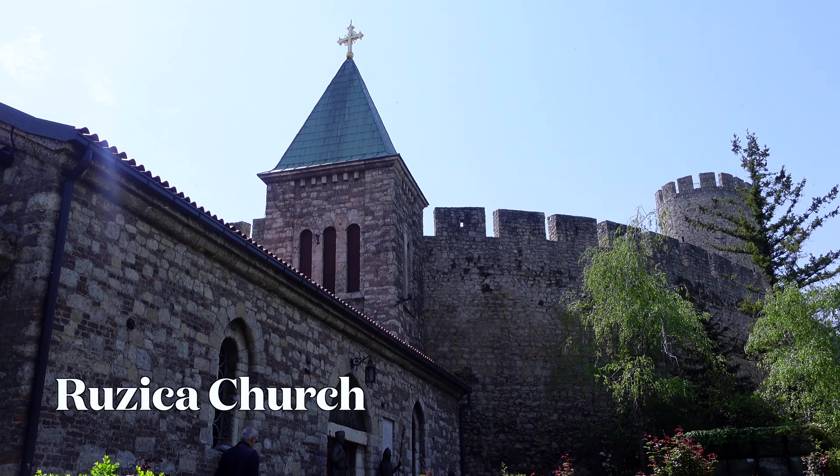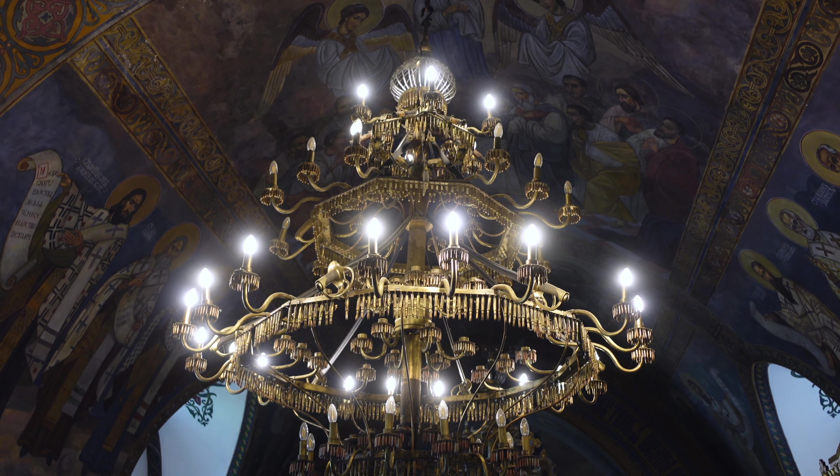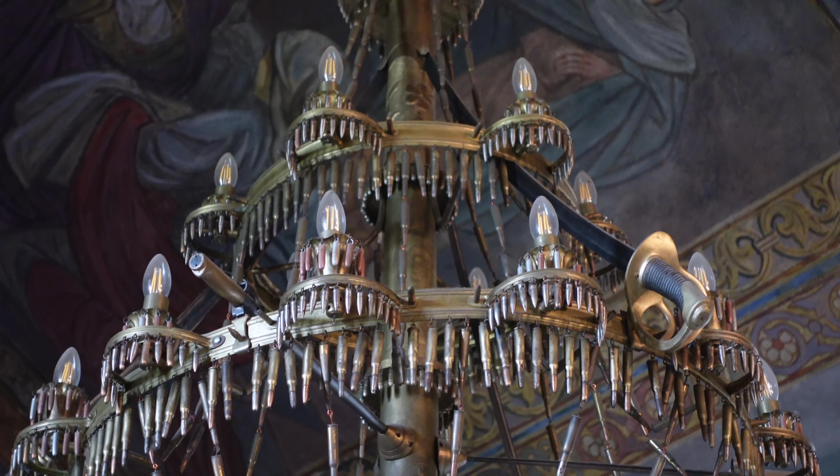Welcome to Belgrade. It's the capital of Serbia and it used to be the capital of Yugoslavia. Today I'm gonna visit all the best things Belgrade has to offer and I'm gonna bring you with me.